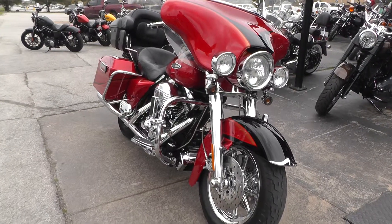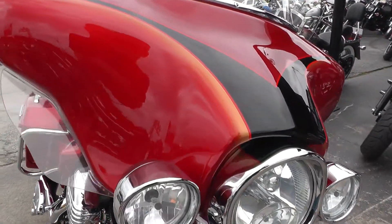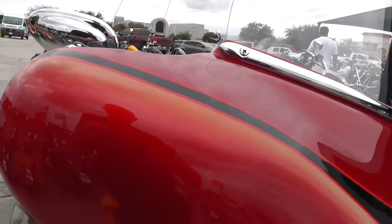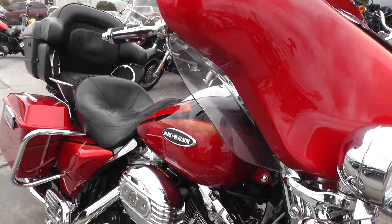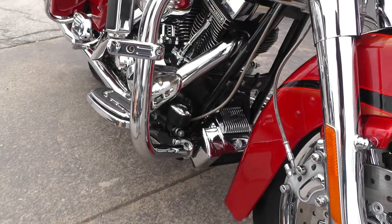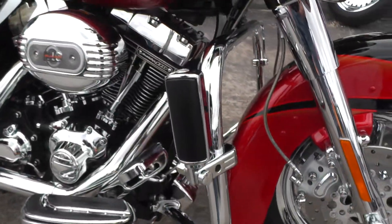Beautiful paint scheme on this bike — red, with kind of an orange-ish gold shadow around the black. Got an engine guard on it, heavy-duty oil cooler with the chrome cover, chrome voltage regulator. CVO's are just loaded out with all kinds of chrome goodies anyway.